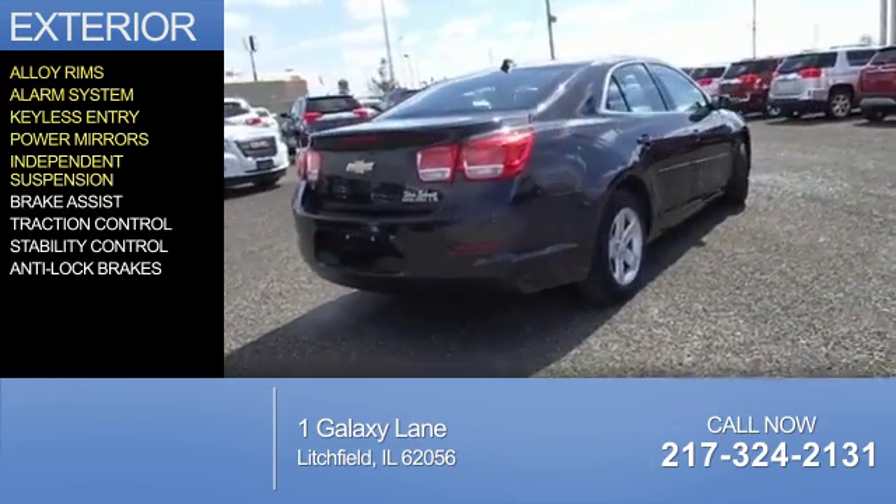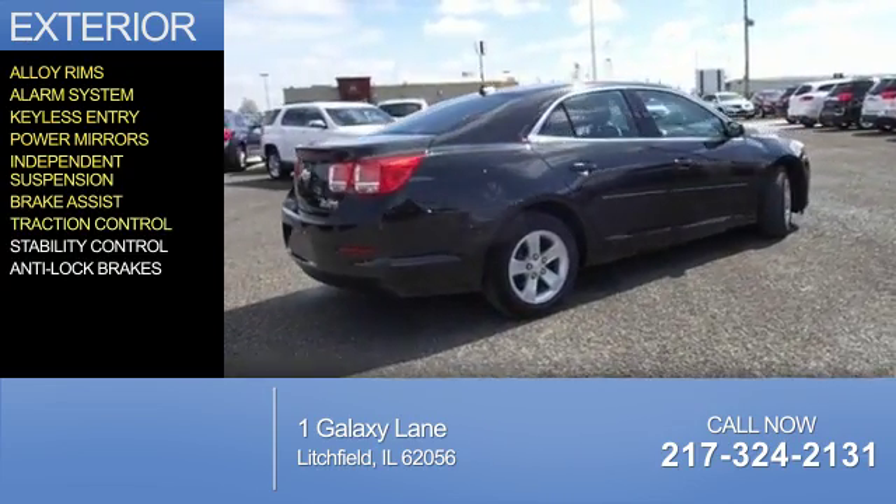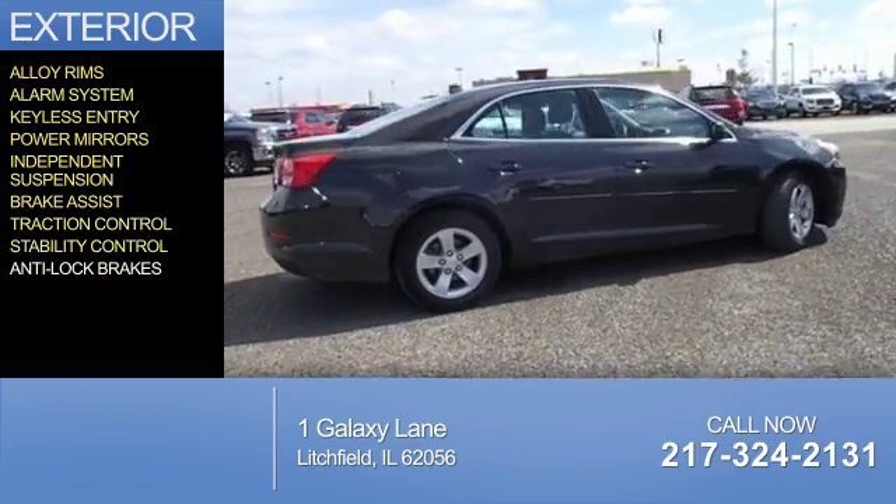Independent suspension, brake assist, traction control, stability control, and anti-lock brakes.